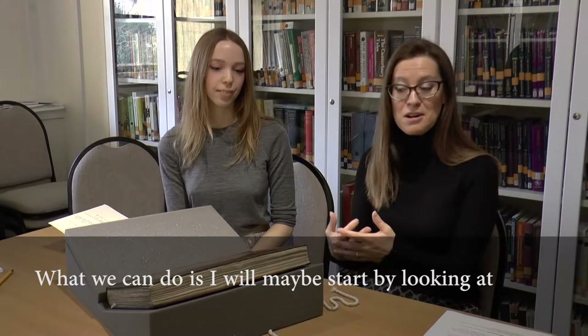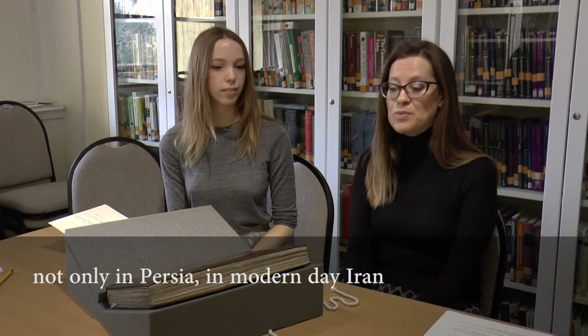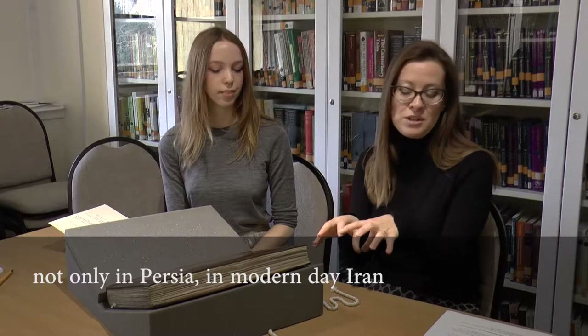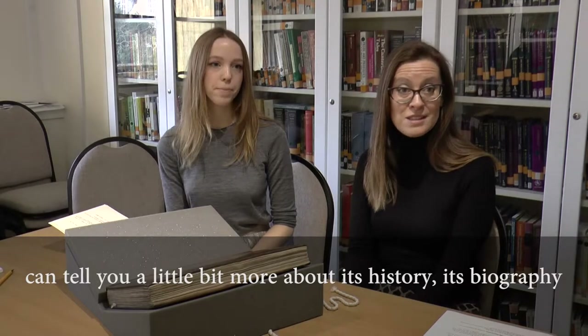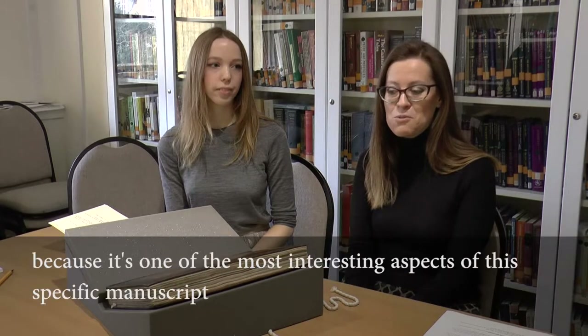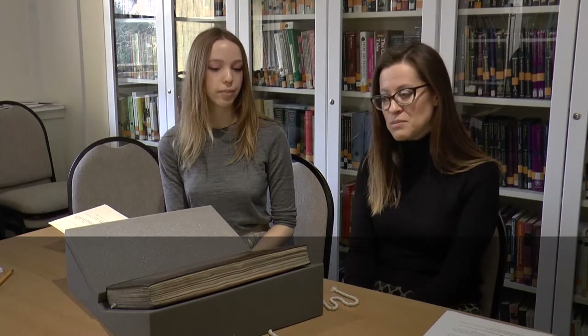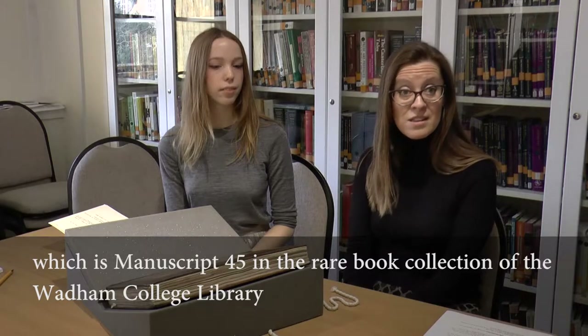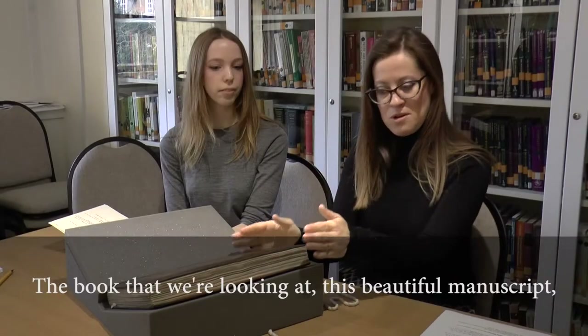What we can do is I will maybe start by looking at how this book was made and how it reflects general practice of Quranic manuscripts, not only in Persia, in modern-day Iran, but across the Islamic tradition. And then maybe Matilda can tell you a little bit more about its history, its biography, because it's one of the most interesting aspects of this specific manuscript, which is manuscript 45 in the rare book collection of the Wollum College Library.